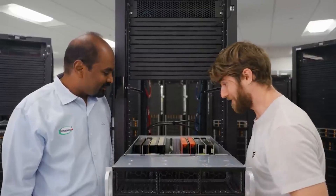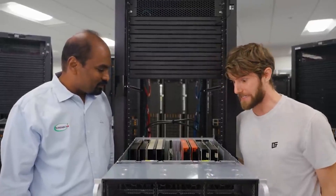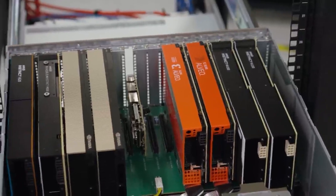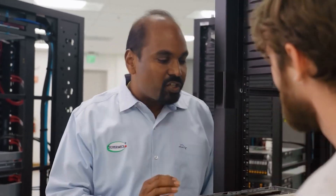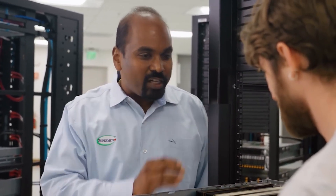You weren't kidding when you said faster. This thing looks intense. Our GPU servers are designed to take on any kind of workload, whether it's high-performance computing, machine learning, artificial intelligence — you name it, you throw it, it runs with it.